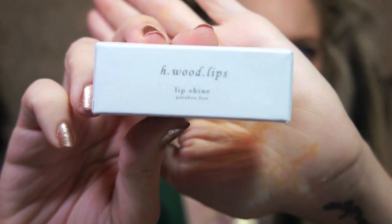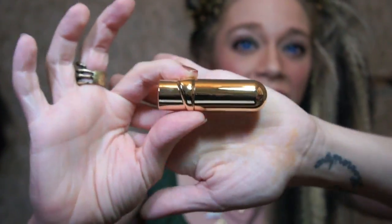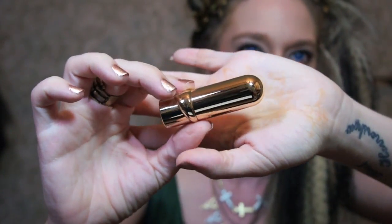Next thing in here is a lip shine — H Wood Lips. I've never heard of this brand before. Maybe H Wood stands for Hollywood. I really like the typography on this box. I'm kind of one of those suckers for packaging and typography. I see on the top of the box that the color is rose. I really, really like the tube — it's gold and has this imprint on it. It looks very 1920s. This item retails for $16, and there's a code on here to receive 25% off at hwoodbeauty.com.